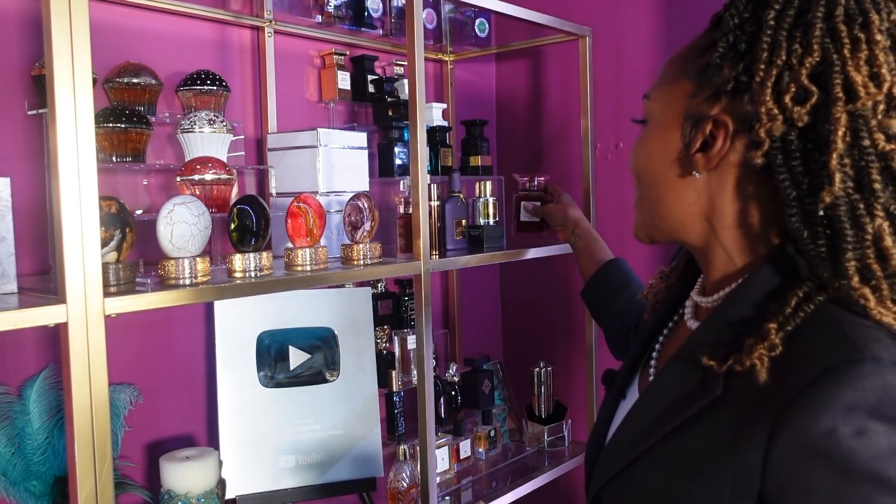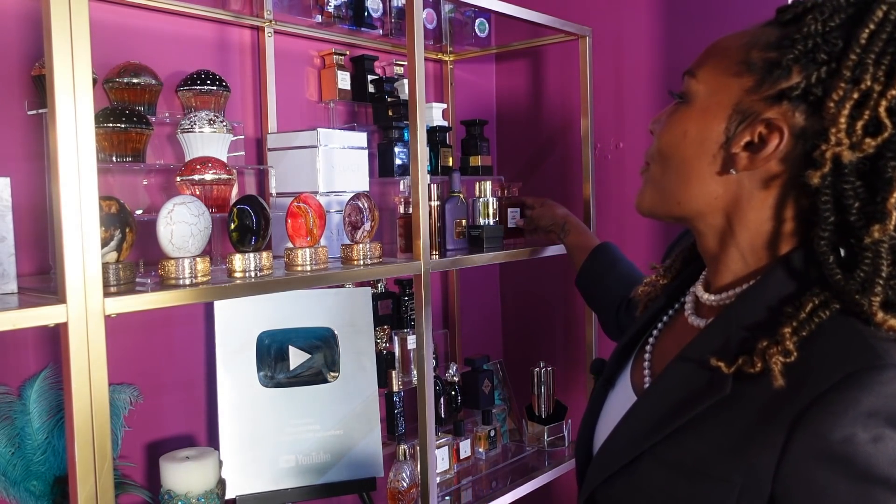This is beautiful, it's sexy. For me it's not season-specific; I wear this all year round. Number three: Lost Cherry.